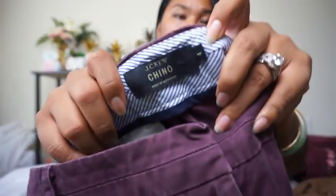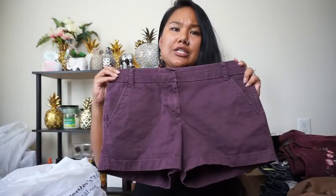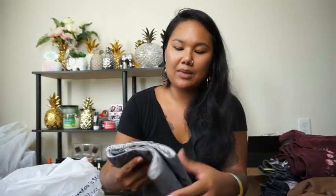Next pair are these J.Crew chino shorts in size four — just these purple shorts. There was only one little thing I need to clean off but other than that it's a perfect pair.